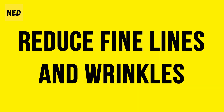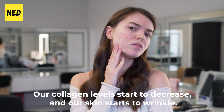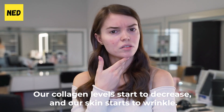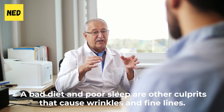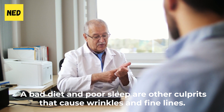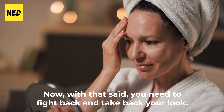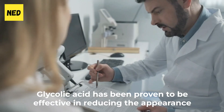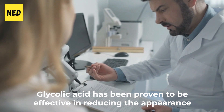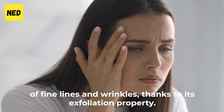Benefit 1: Reduce fine lines and wrinkles. As we get older, our bodies begin to change. Our collagen levels start to decrease and our skin starts to wrinkle. But aging isn't the only cause of wrinkles — a bad diet and poor sleep are other culprits. This is where glycolic acid comes in. Glycolic acid has been proven to be effective in reducing the appearance of fine lines and wrinkles thanks to its exfoliation property.